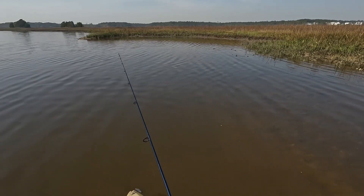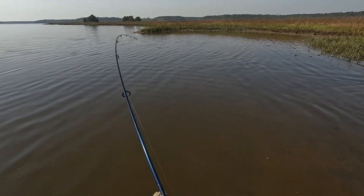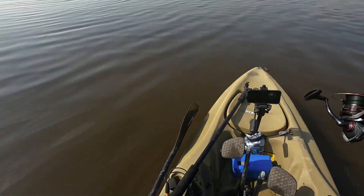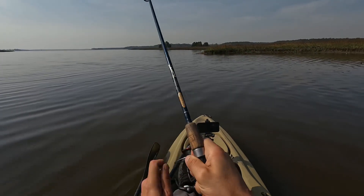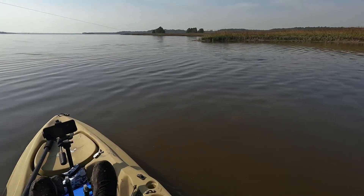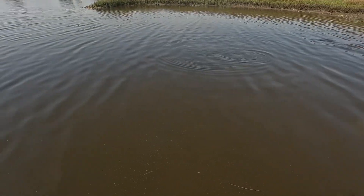There's a redfish right here in front of me. Oh damn, he just shot out. They were right here. Here's a fish — it's a good one. I think there's a bunch of redfish in here. I'm going to pull out a little bit so I can catch another one if I need to.